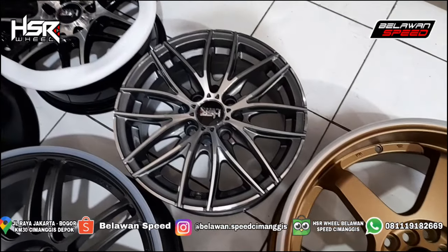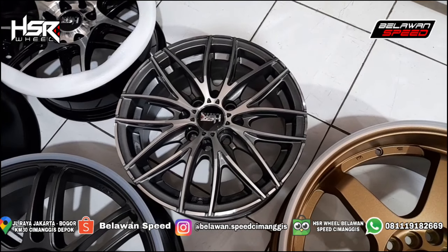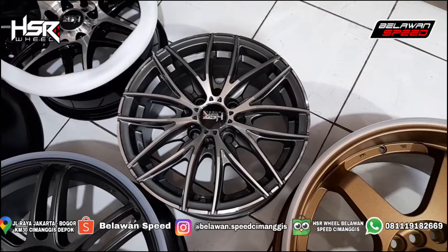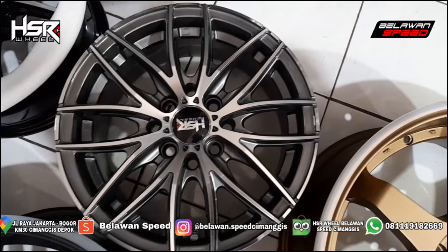Nih, disini ada HSR Naples, ring 14. PCD 4x100, 1x14. Warna grey, polish. Detailnya keren, elegan. Column juga dapet.